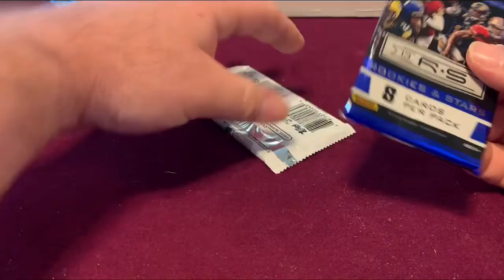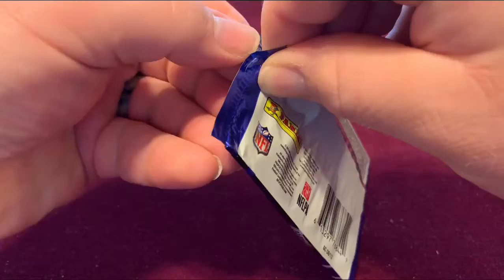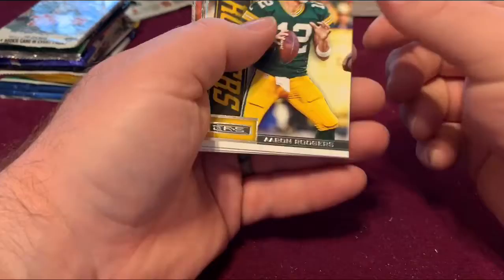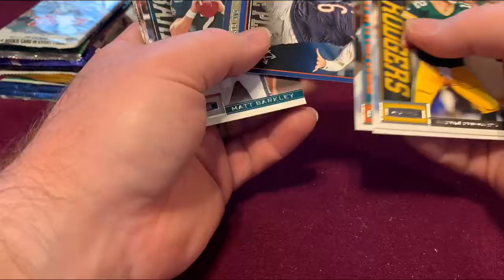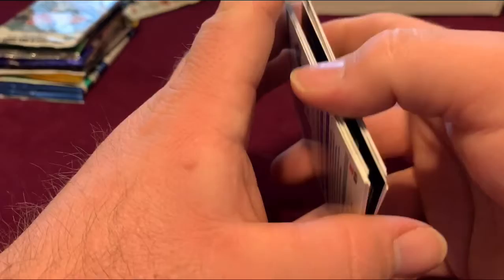Next is a Rookies and Stars 2013 pack. All right, in the back we got Aaron Rodgers. Let's see — Cutler, game plan, a Matt Barkley, Andy Dalton, and Matthew Stafford.